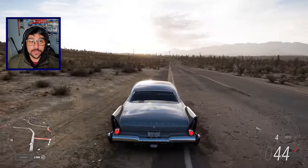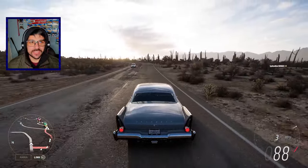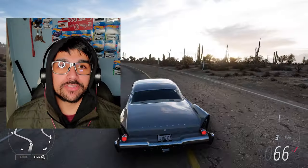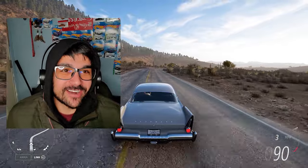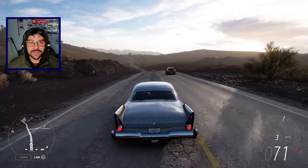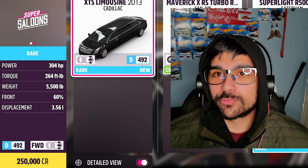What's going on guys, my name is Adam and welcome back to another Forza Horizon 5 video. Today we're gonna be checking out the new Cadillac limo that came to the game. It's been in previous Forza Horizon games but it's new to Forza Horizon 5. It is the Cadillac limousine from 2013 XTS, 304 horsepower, 264 pounds of torque.